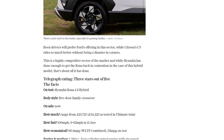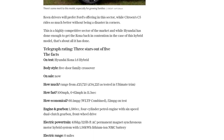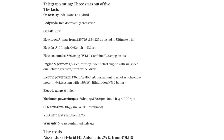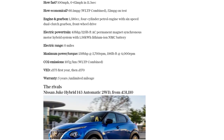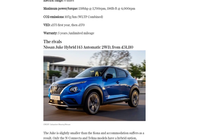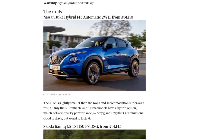Overall, the Hyundai Kona Hybrid offers value for growing families who prioritize passenger and luggage space. However, for keen drivers, there are better options available in this segment, such as Ford's offering or the Citroen C5. While Hyundai has made improvements to the Kona, it falls short of being a standout choice. With a three-star rating out of five, the Kona Hybrid is a competitive contender, but not the top choice in its class.